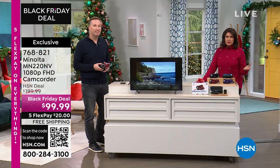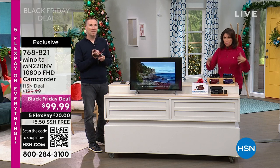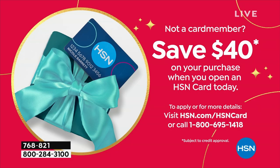We're talking about under a hundred dollars. Again, sign up for that HSN credit card — as soon as you're approved, $40 off this camcorder camera would make it under $60.